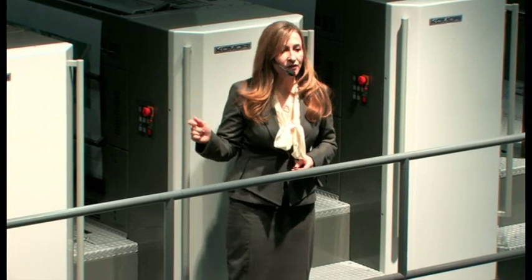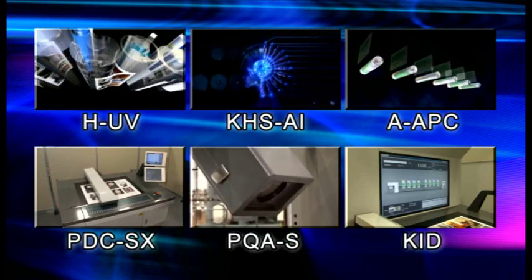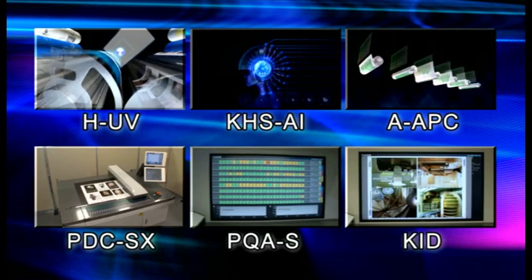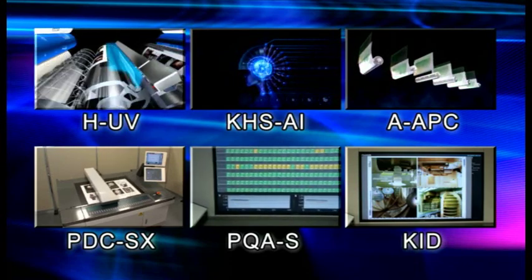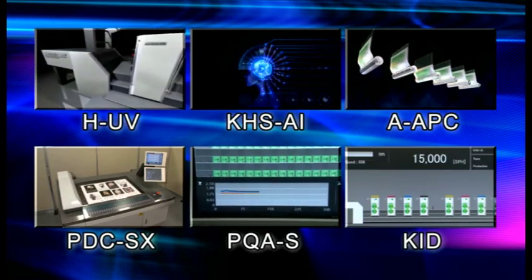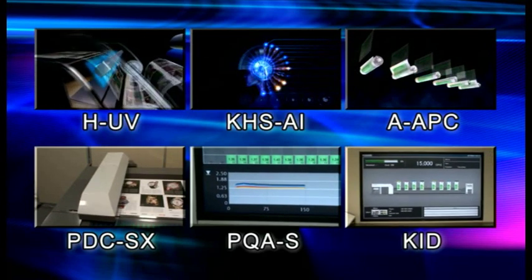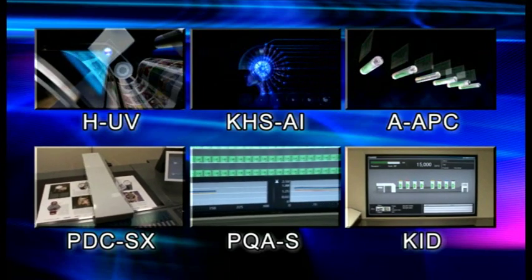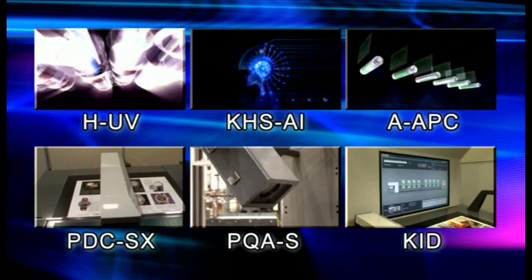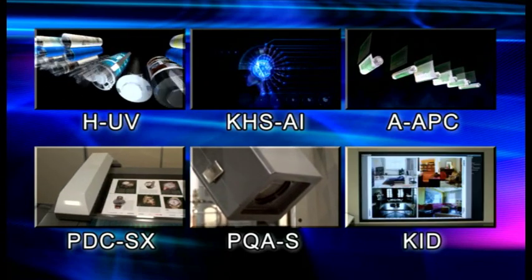It's equipped with all the advanced technologies that Komori has developed. First, it has a quick-drying and powder-free HUV system. KHS-AI with self-learning function makes it possible to have good register and match colour within 20 sheets from print start-up to begin production printing immediately. AAPC changes all plates on all units in just 75 seconds.